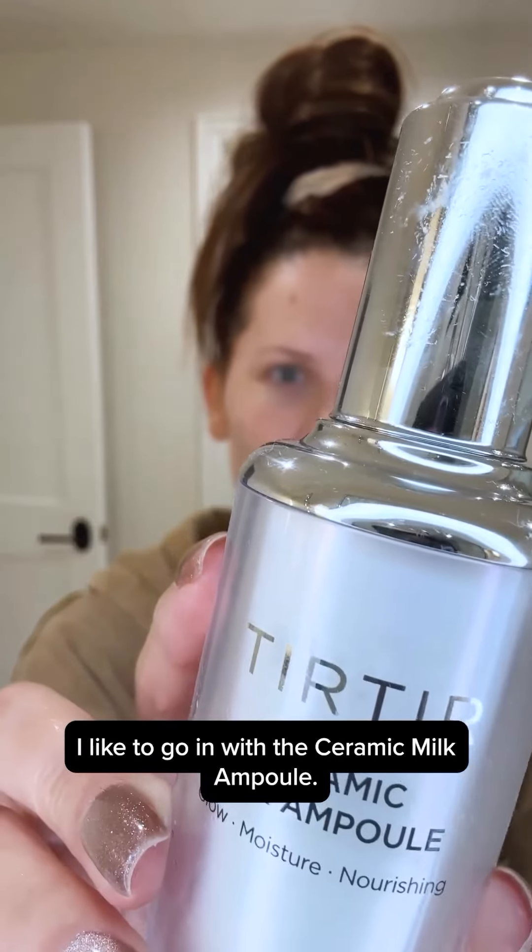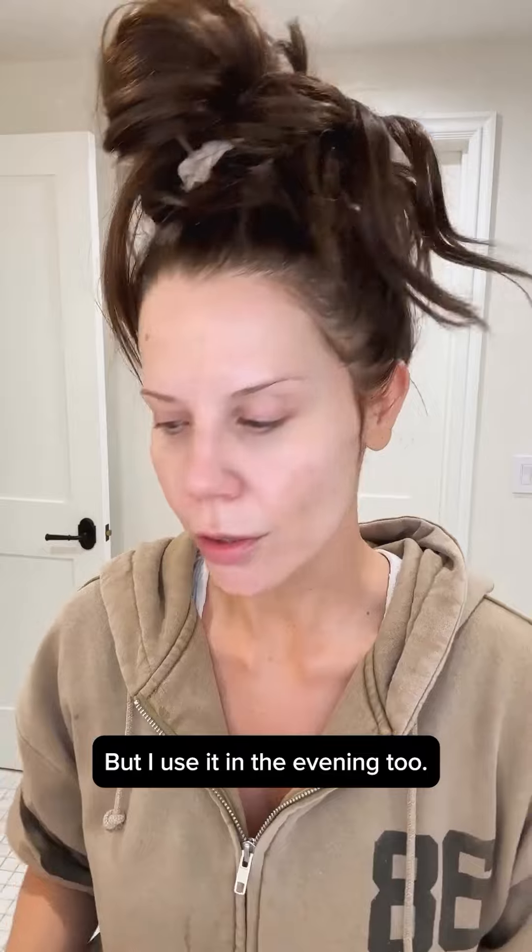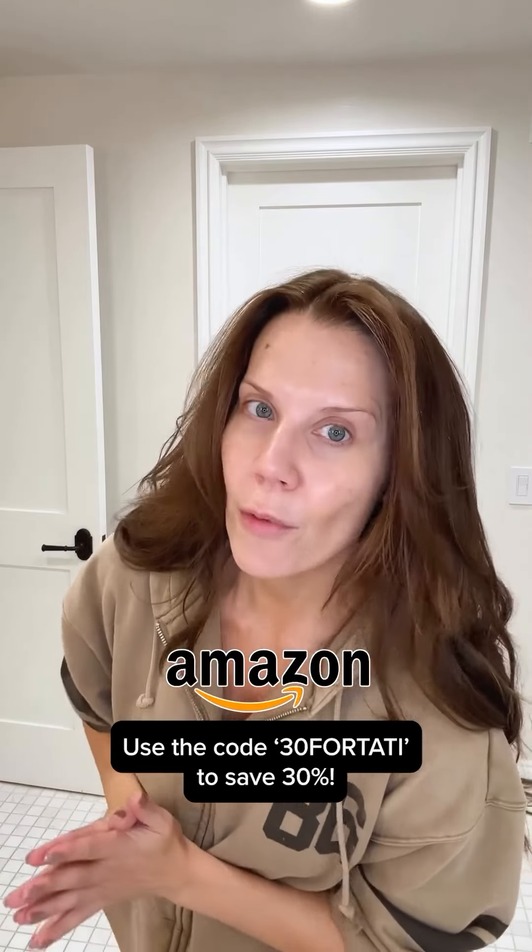I like to go in with the Ceramic Milk Ampoule. Brightening, anti-wrinkle. Gives you a very glass skin finish. Gorgeous under makeup, so nice. But I use it in the evening too. This duo right here is where it is at for removing all of your makeup, also making the skin feel so clean without over stripping it. Use code TATI30 to save 30 percent.